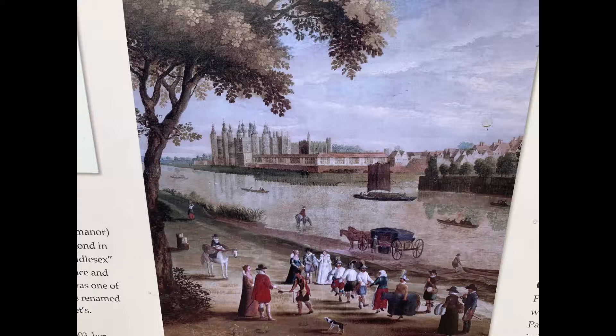He used to use this as a hunting ground because his palace was just over the way there, over the river — Richmond Palace.